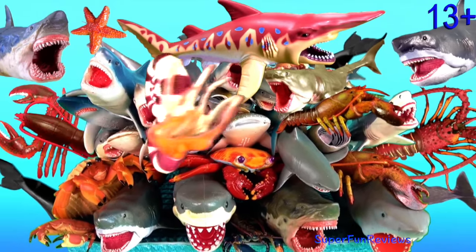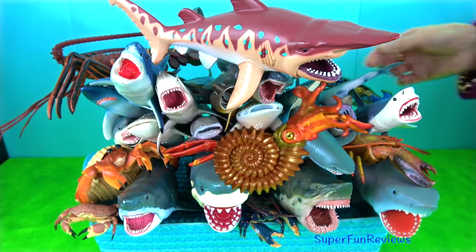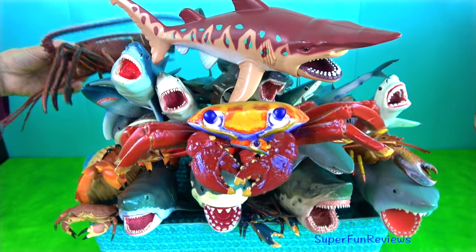Hey guys, it's Kerry. I'm showing lots of my sharks, crustaceans and some of my new sea animals at the end. Crustaceans include crabs, lobsters and shrimp.